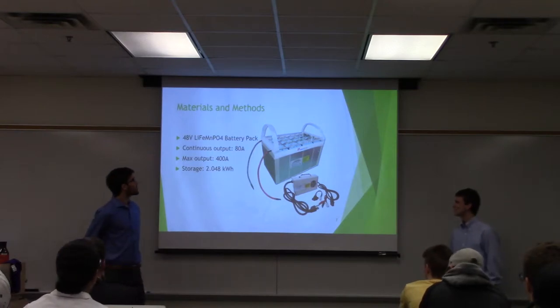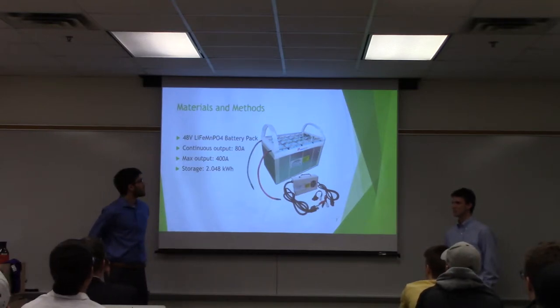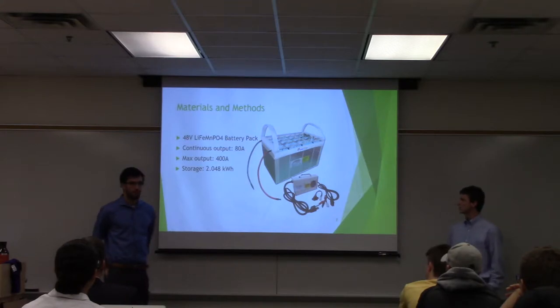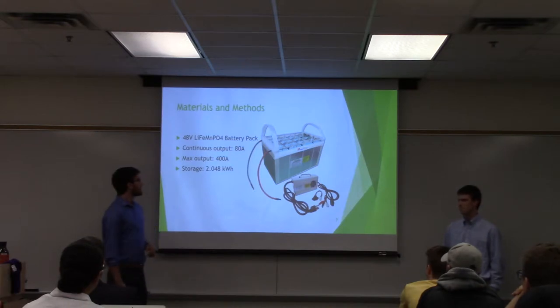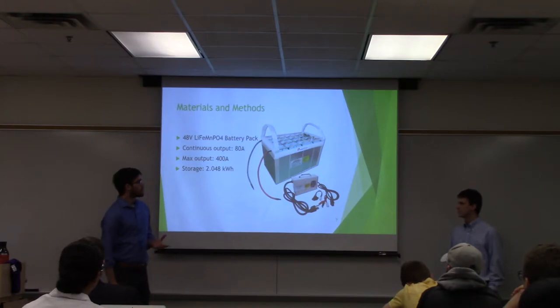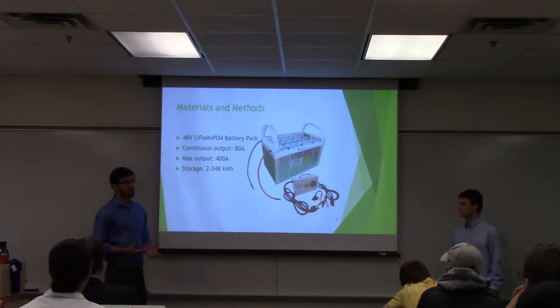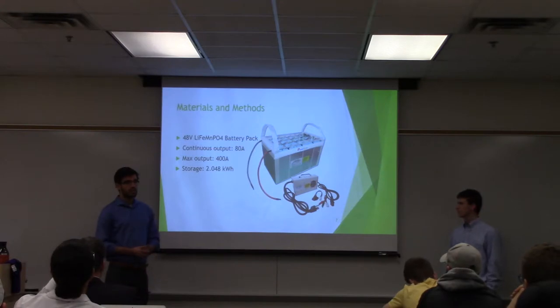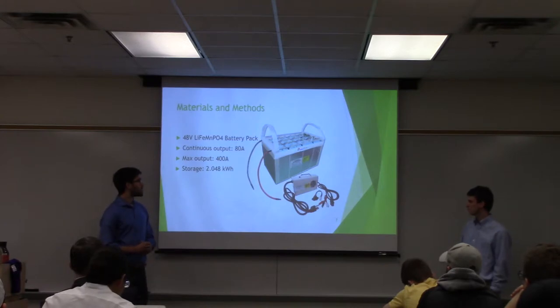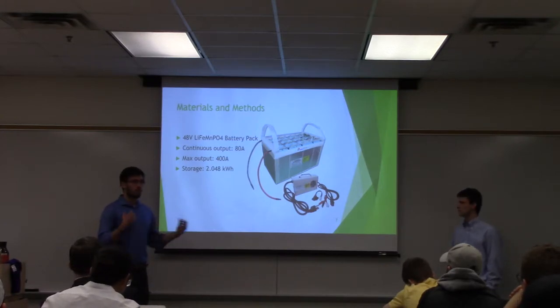For our particular battery, we got a 48-volt lithium battery. It has a continuous max output of 80 amps and a max output of 400 amps, so that when we are looking to accelerate we have the wattage we need. The storage is about 2 kilowatt-hours. We needed to maximize both our continuous output and our storage, because continuous output affects our max speed and storage affects how far we can go. So the more battery we could get, the better the bike was going to be.